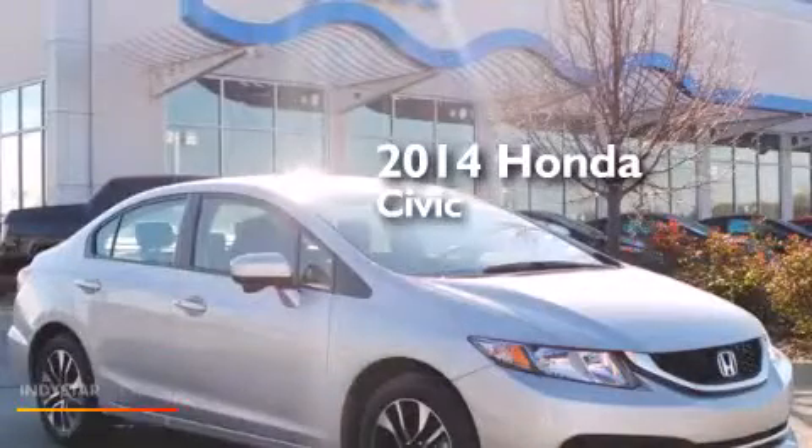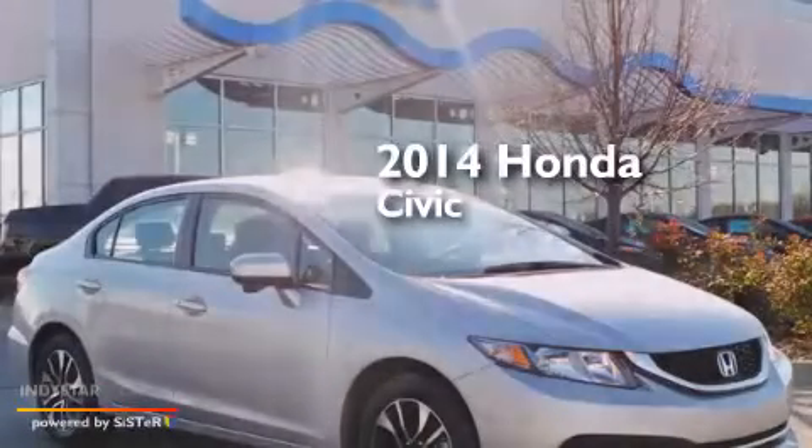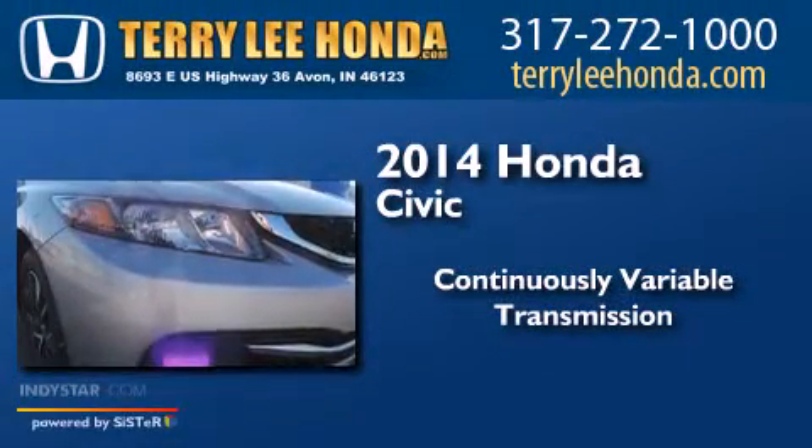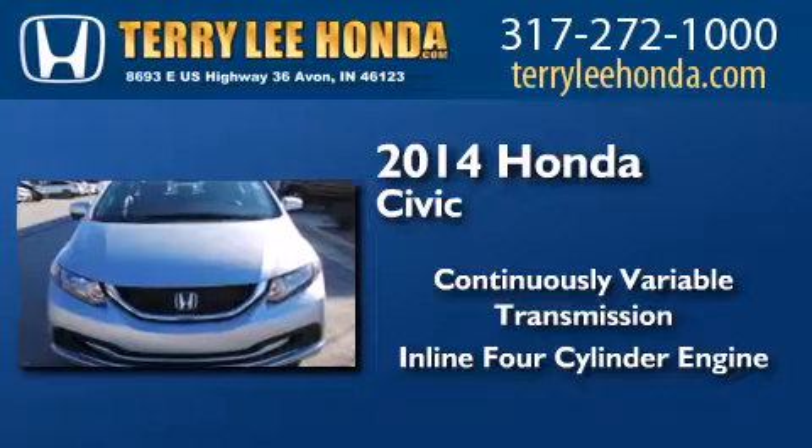This is a brand new 2014 Honda Civic. This car has a continuously variable transmission and an inline four-cylinder engine.